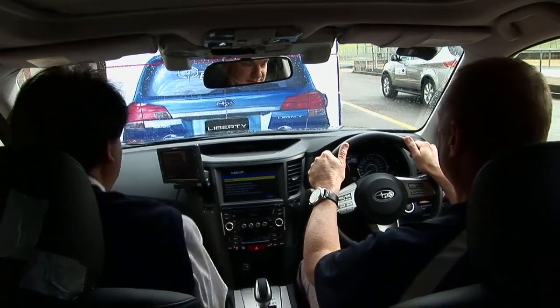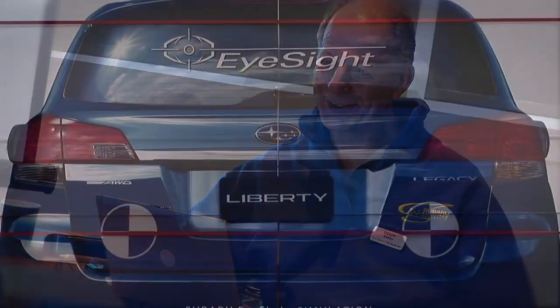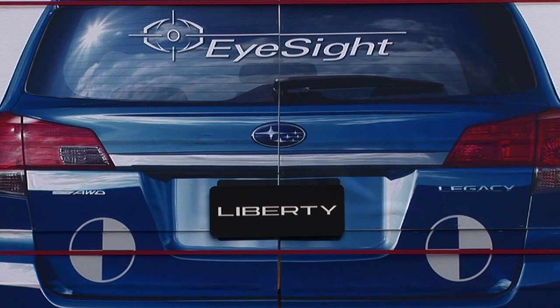The Subaru name has been synonymous with safety for years now, and they want that to continue into the future. That's why EyeSight is another step forward in Subaru's safety strategy.